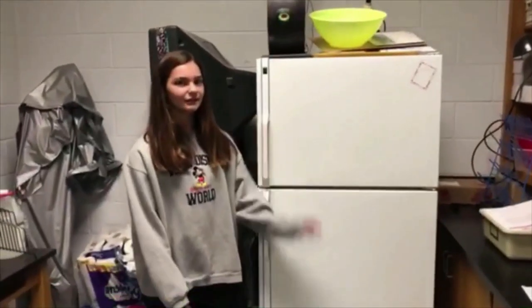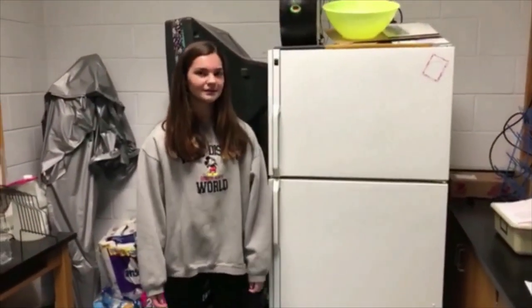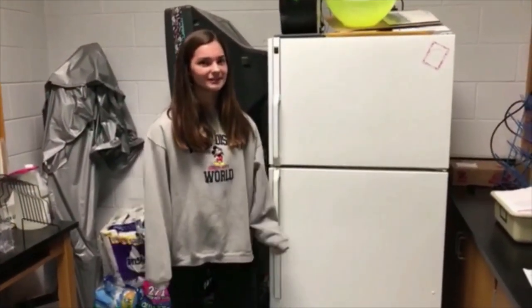Vacuoles are like a refrigerator. Just like a refrigerator stores food and water for us, the vacuole stores food, water, and sometimes waste for the cell.